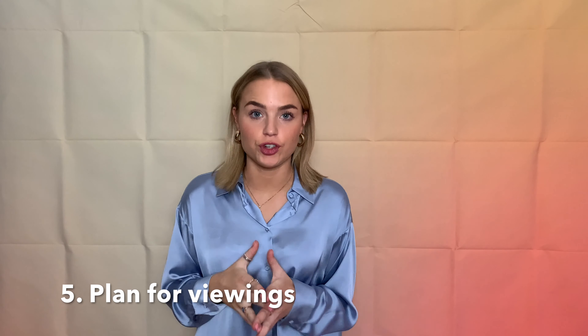Last but not least, tip number five is plan for showings. You never know when buyers are going to want to view your home, so it's important to keep it as clean and as tidy as possible. So if you have pets, it's suggested to maybe give them to your friends or family.